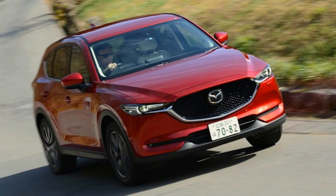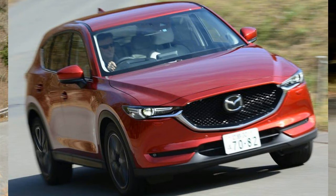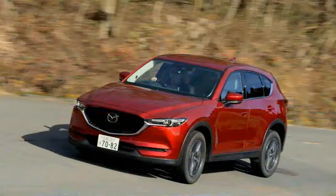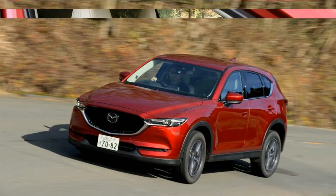We got a first taste of the new CX-5, and the diesel specifically, while driving undisguised prototypes at a Japanese media event near Mount Fuji, about 80 miles southwest of Tokyo.